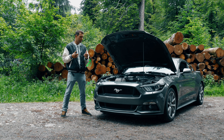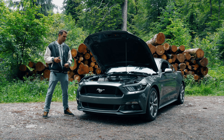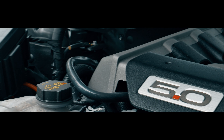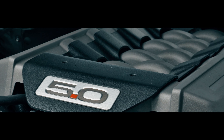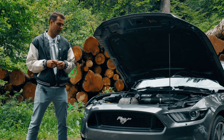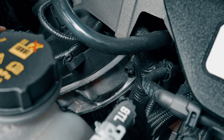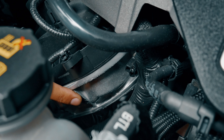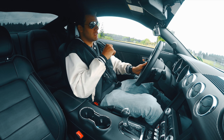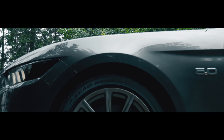In this Mustang GT we have several engine options: the EcoBoost 2.3-liter from the Ford Focus RS with 317 horsepower, a V6 3.7-liter producing 305 horsepower with good torque, and obviously what we have here — the 5-liter V8 developing 435 horsepower. The top version will be the Shelby GT350 with a 5.2-liter V8 making 535 horsepower. Unfortunately, the cylinder head finishing isn't as clean as German competitors.